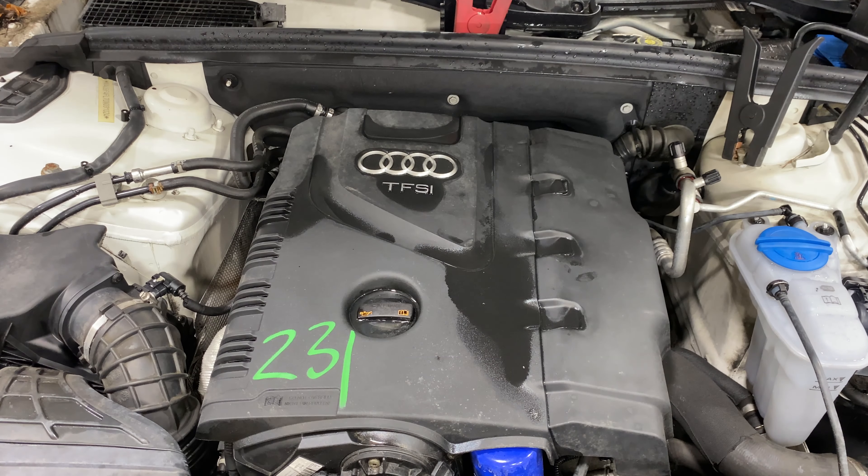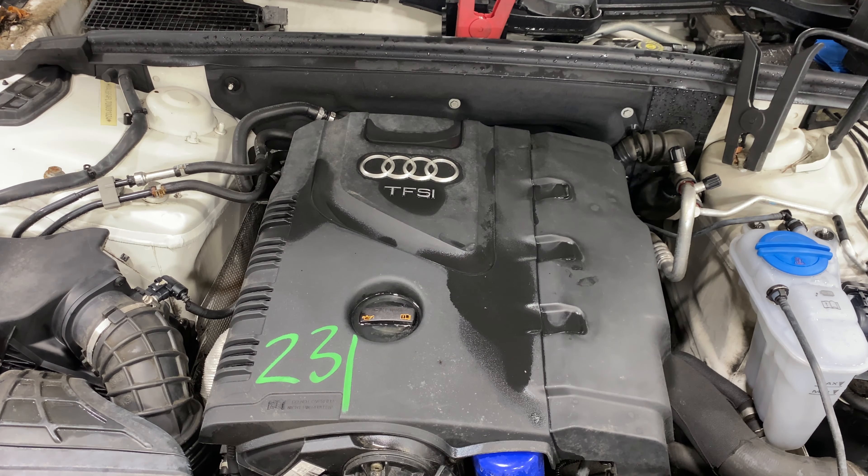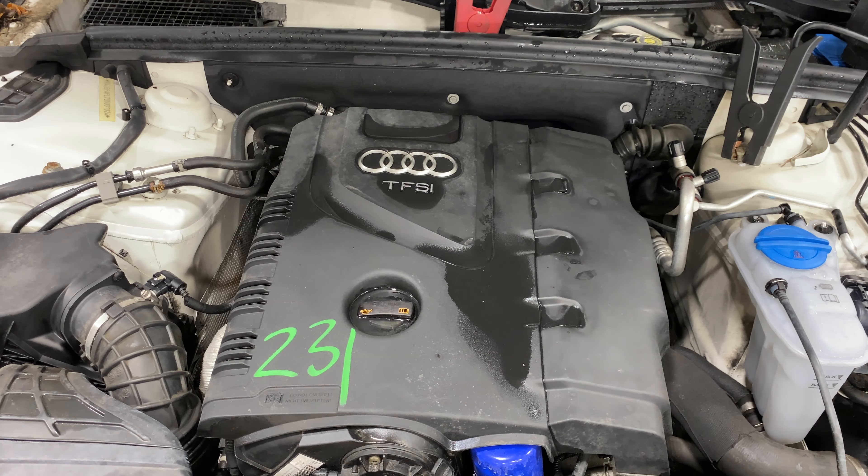I'm going to get it started here for you in just a second. I'm going to go ahead and turn it over and get it started.